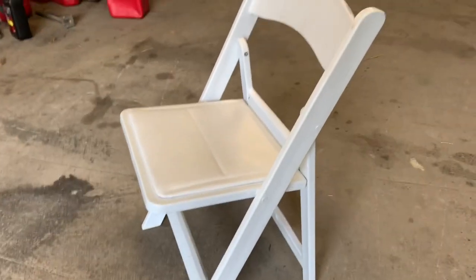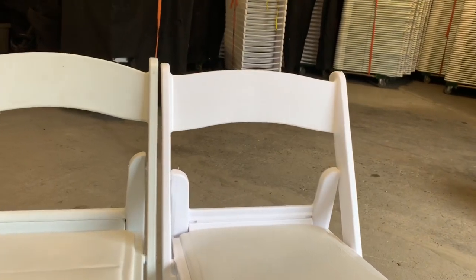It looks fine, but put it next to a Palmer Snyder chair and you can see the difference. Now this chair is about five years old, so it's not brand new, and it's way whiter. So if you went with the Chinese chair because it's cheaper to start off with...